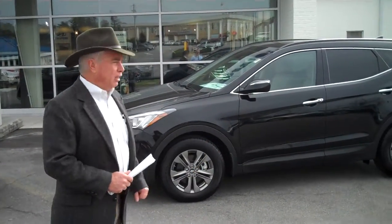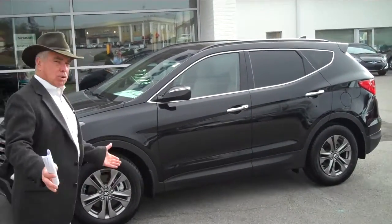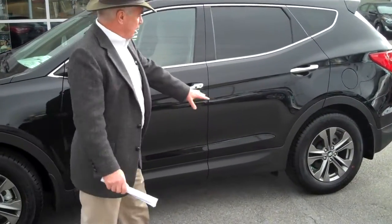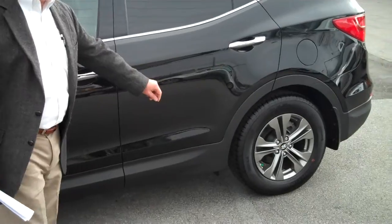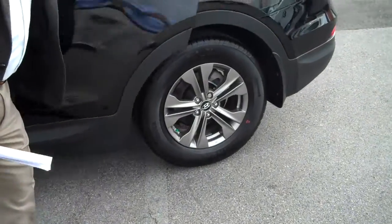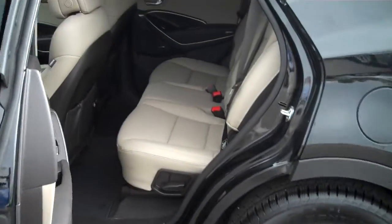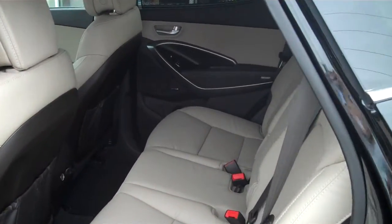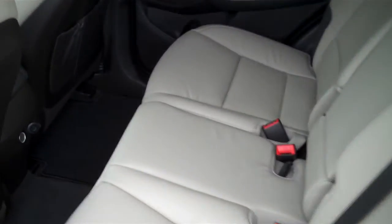I pulled up one of my favorites here. This is a black 2.4. This one's got a popular equipment package in it. It's got leather interior, and outside you'll see it's got the nice alloy wheels. Inside, this thing has plenty of room for three passengers to sit comfortably across the back. It's got good cargo space behind that.